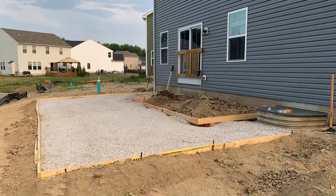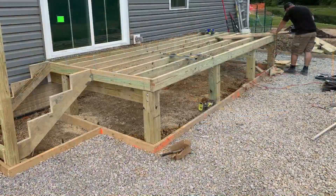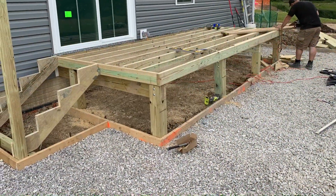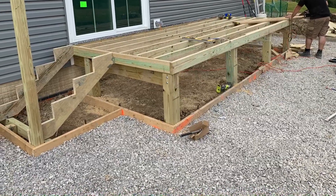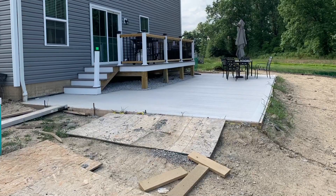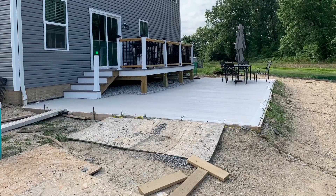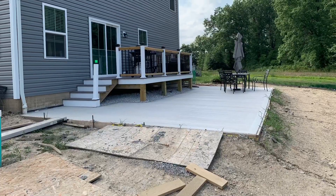The first project that we hopped into was setting the form for the concrete patio to be poured. Once we completed that, we hopped right into framing the deck so that the inspector could complete multiple inspections at the same time. We were able to get the deck completely finished while we were waiting for the concrete to be poured, and once everything was set we began staging the patio so that we could start to use it when we weren't working.